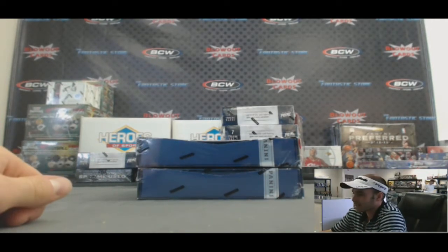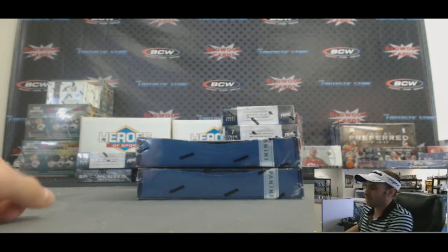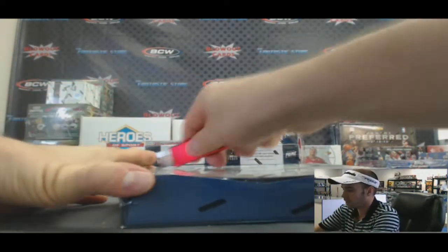Panini Prime Hockey, two box divisional break of the day. Participants in this round: Bud, Ryan, David, and Derek. Good luck, guys.